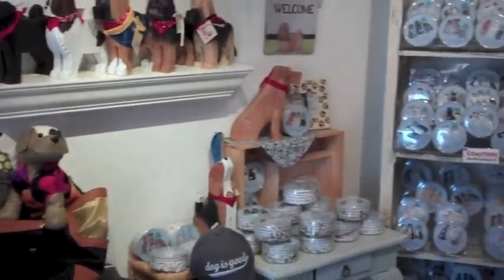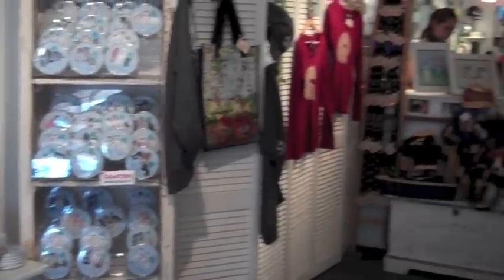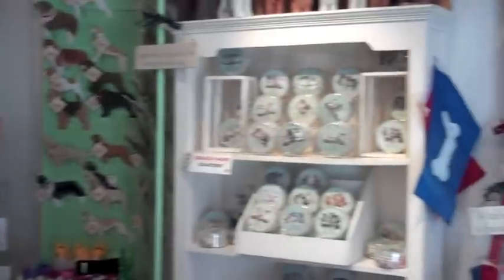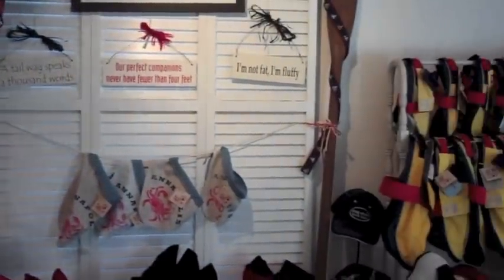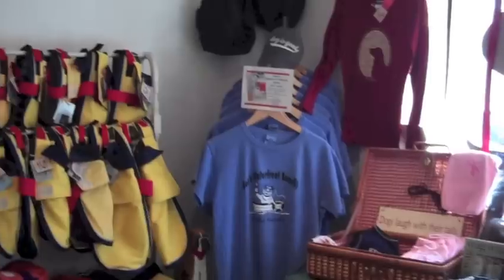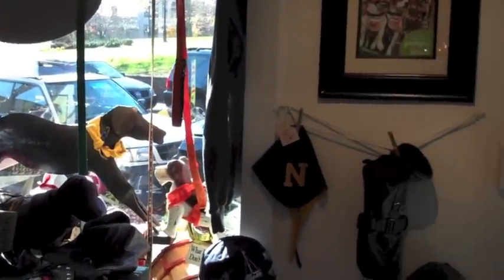While Michelle likes to think that she is the owner of this wonderful store, we know the truth. Ben is the one that really calls the shots, and we stopped in to say hello to Michelle and Ben and to take a look around. Unfortunately, Ben was unable to speak with us, so Michelle stood in and, in all honesty, she did a pretty good job.